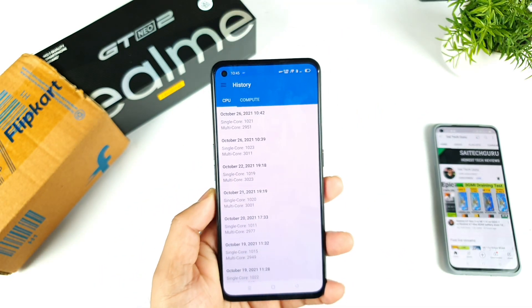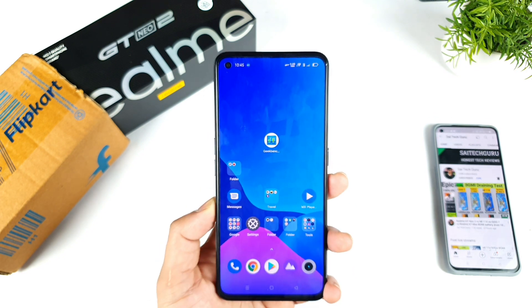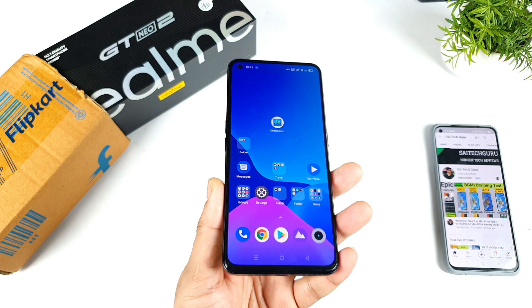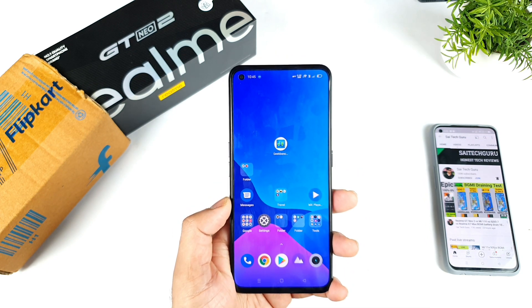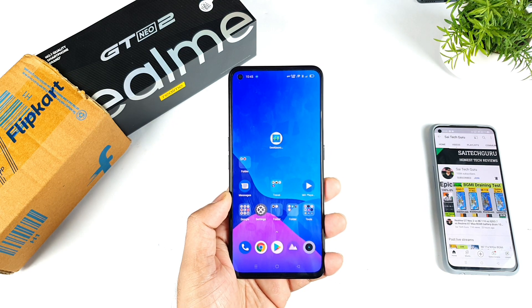That's it friends, thank you for watching this video. This was a quick test on the Realme GT Neo 2 after the recent software update for the Geekbench 5 results. If you have any other queries, let me know in the comment section below. Meanwhile, signing off — bye!